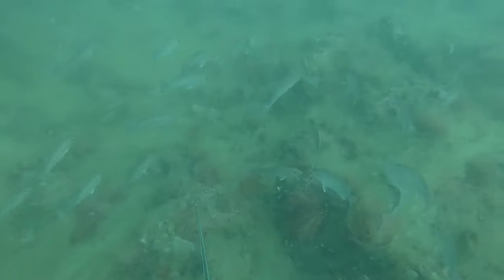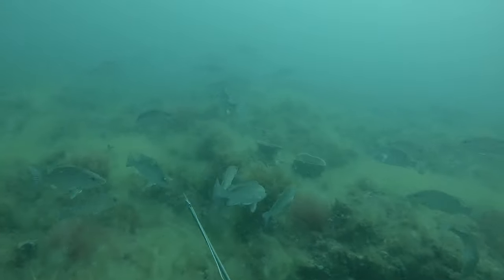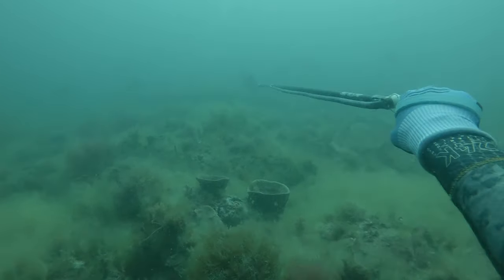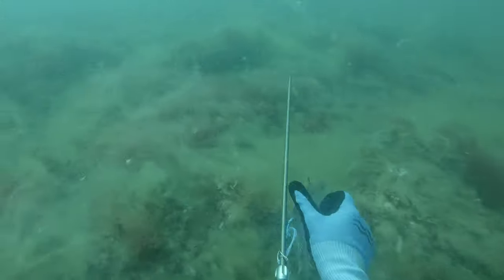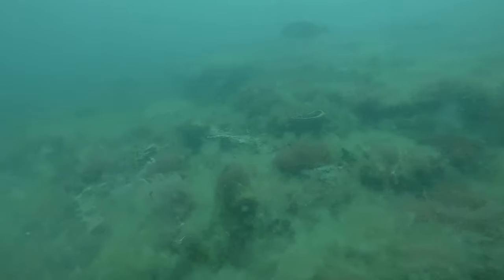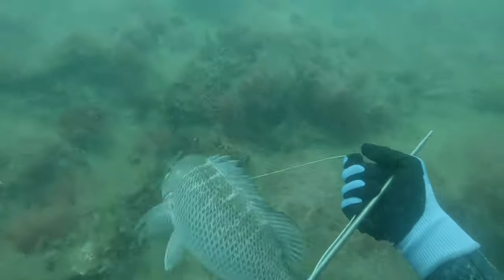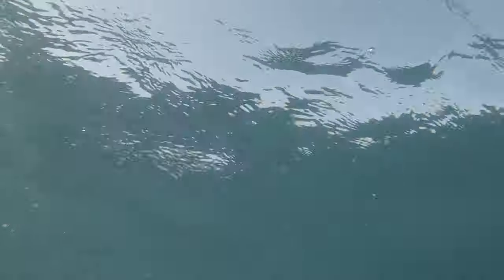Ben just shot that nice gag off this ledge, but other than that we weren't really seeing anything too good, so we decided we were going to move spots. Going down just in hopes of shooting one more mangrove or something, and a nice one swims up to me. I land a perfect holding shot right in the face. You have to secure the fish with the pole spear unless you have a belt reel or a float line — in this case I didn't. We were only diving about 35 to maybe 40 feet of water here, so land a nice holding shot and swim up to the surface.